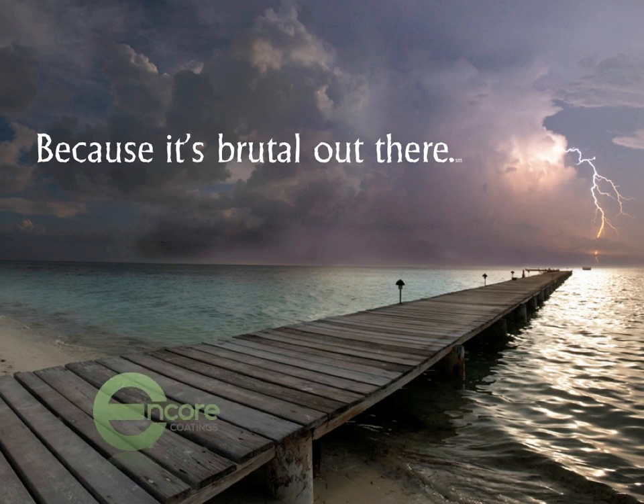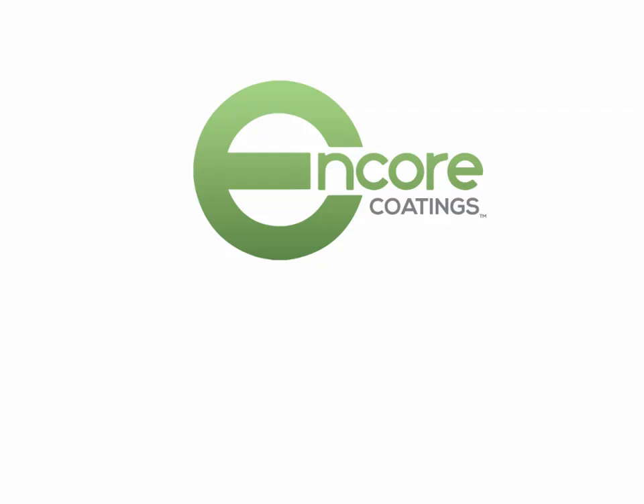Hi, this is Jeff with Encore Coatings. Happy to be with you today. Today I'm going to be laying out our new 2015 technology.